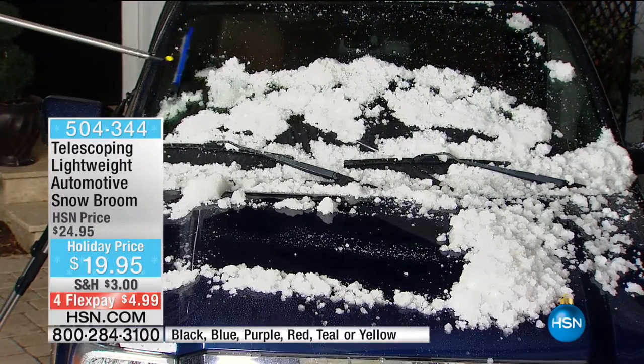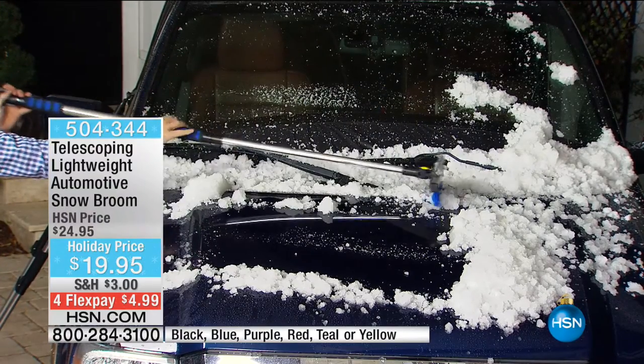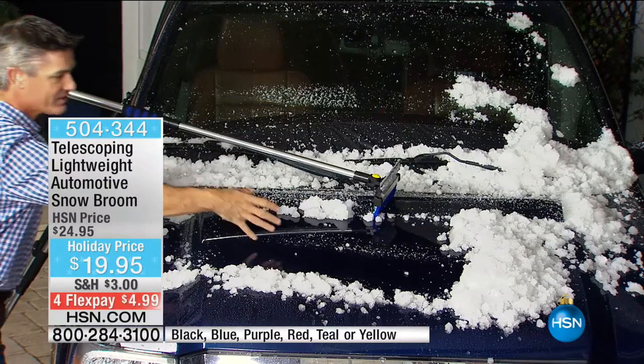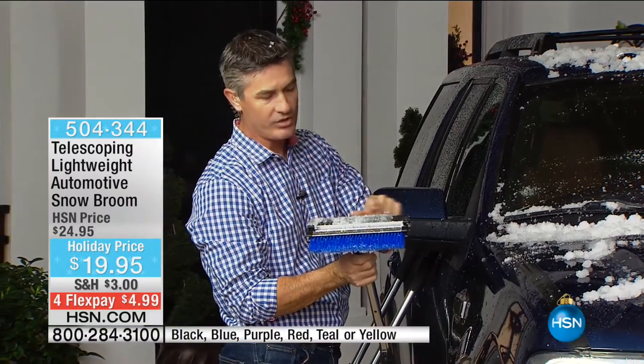Get all of that snow off there — there's that squeegee again. Or even with that broom, just being able to brush that snow off, pull the snow towards you. Whichever way you're using this, it clears that snow fast and easy. Previously you just had that little scraper and you can't get on there. And look at this — even with that 10-inch wide head, you can see all the snow on that squeegee.